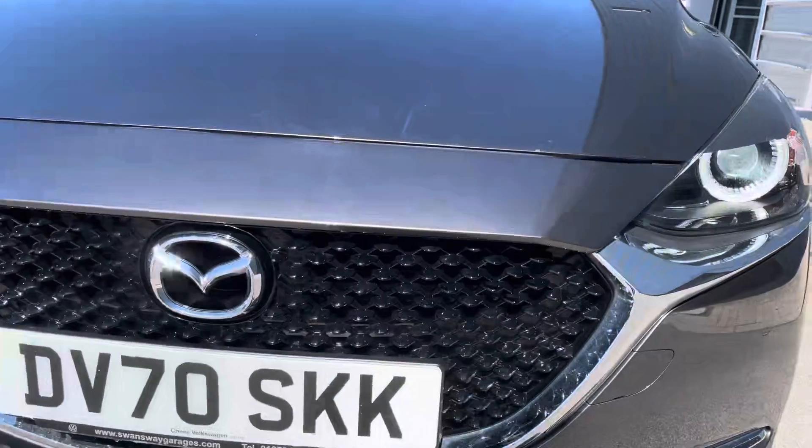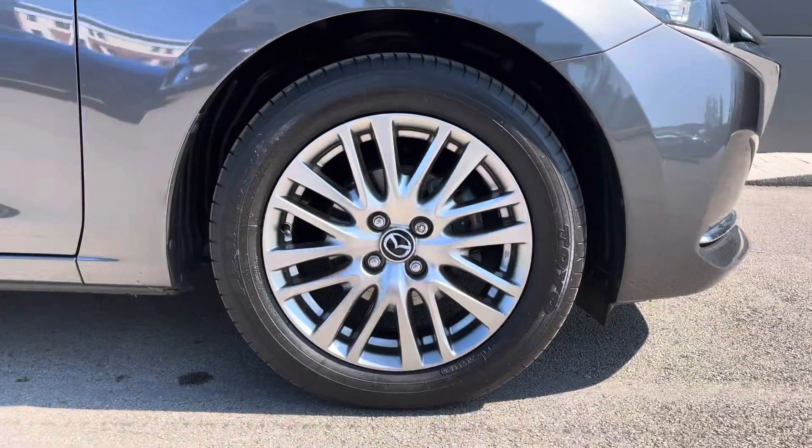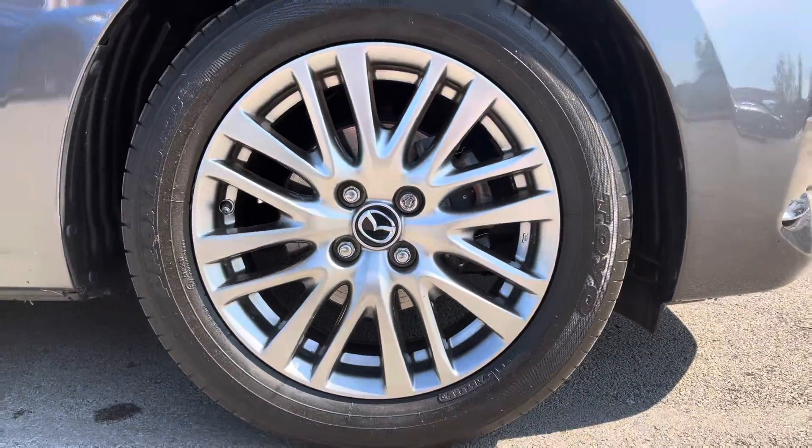We also have the black grille making this car look sleek and stylish. Finishing off the car beautifully we have the 17 inch silver alloy wheels.